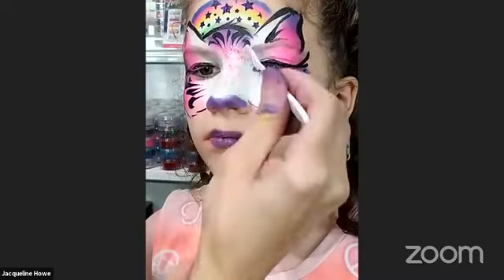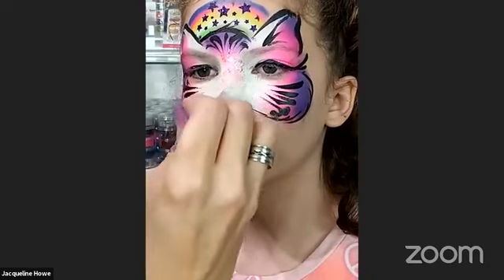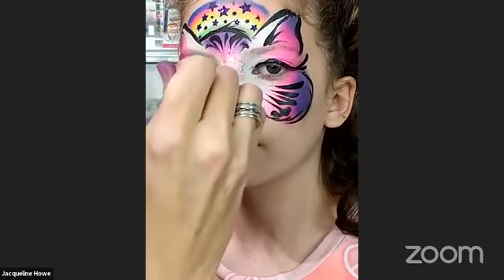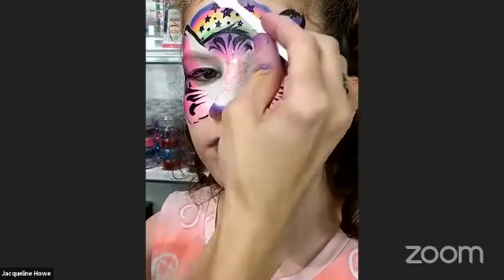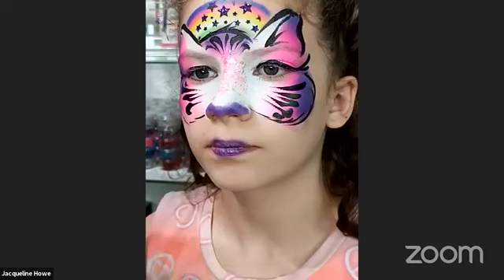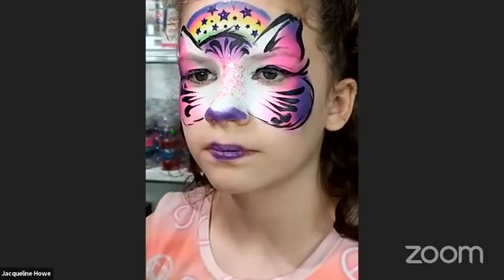You can just spread it around — this gleam does not reactivate your paint and doesn't smudge anything. It stays dry. I might actually put some up here too, anywhere you see a little area where you want to add sparkle.